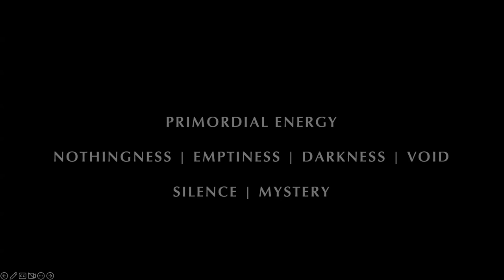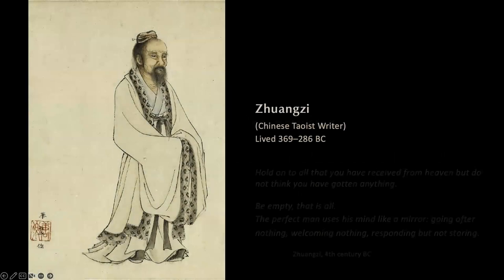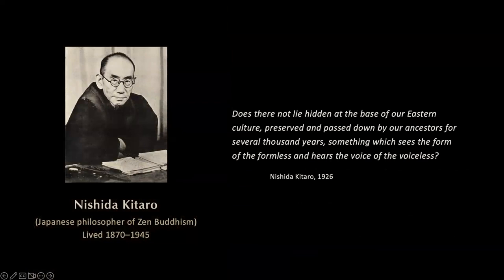This is Zhuangzi, the major writer for ancient Taoism, a contemporary of Plato: 'Hold on to all that you have received from heaven, but do not think you've gotten anything. Be empty. The perfect man uses his mind like a mirror — going after nothing, welcoming nothing, responding but not storing.' Nishida Kitaro, early 20th century philosopher of Zen Buddhism: 'Does there not lie hidden at the base of our Eastern culture something which sees the form of the formless and hears the voice of the voiceless — the form of the void and the voice of silence?'